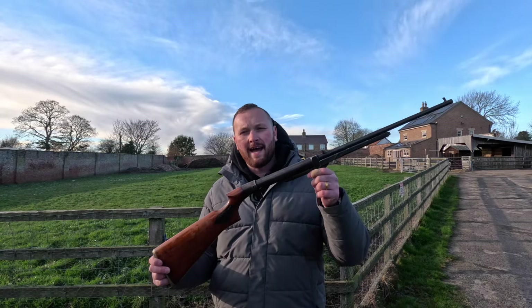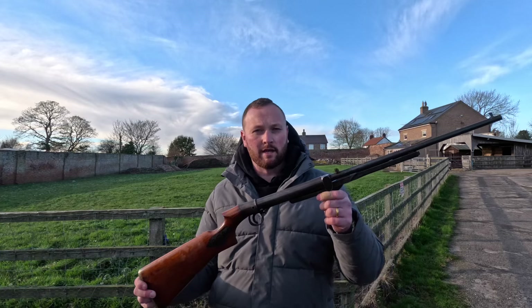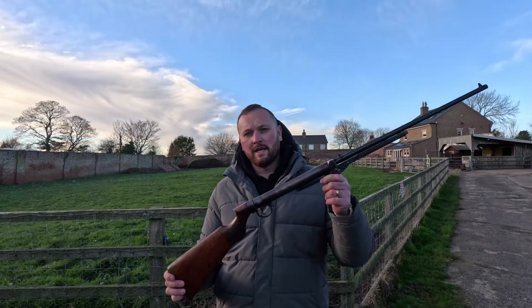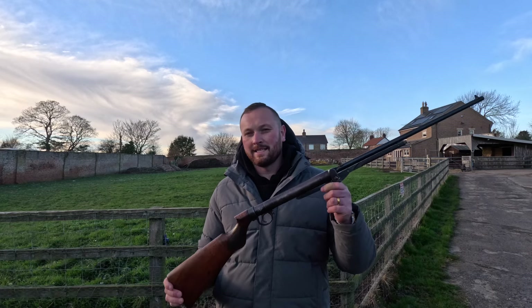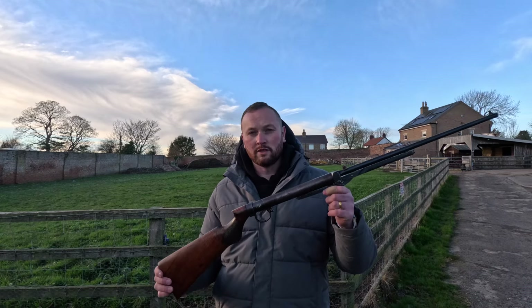BSA Model A series — this is from 1936 in .177 and is £475. Hanel Model 1 VE — this was manufactured in 1930 in .177 and is £450.